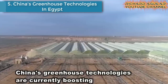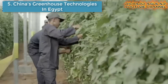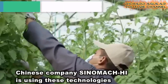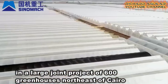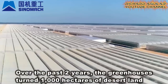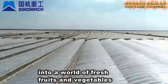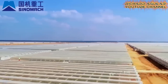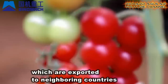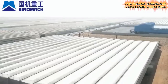Number five is China's Greenhouse Technologies in Egypt. China's greenhouse technologies are currently boosting the development of Egypt's modern agriculture. Chinese company Sinomac HI is using this technology in a large joint project of 600 greenhouses northeast of Cairo. Over the past two years, the greenhouses turned 1,000 hectares of desert land into a world of fresh fruits and vegetables. The greenhouses produce tomatoes, cucumbers, peppers, and beans which are exported to neighboring countries. The project can provide about 6,000 job opportunities.